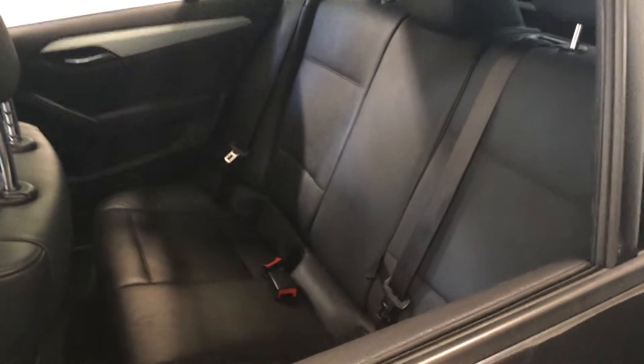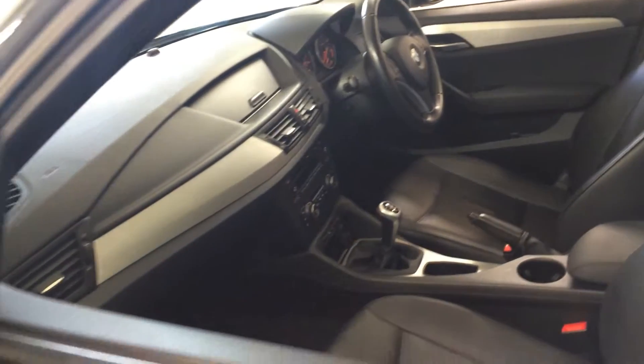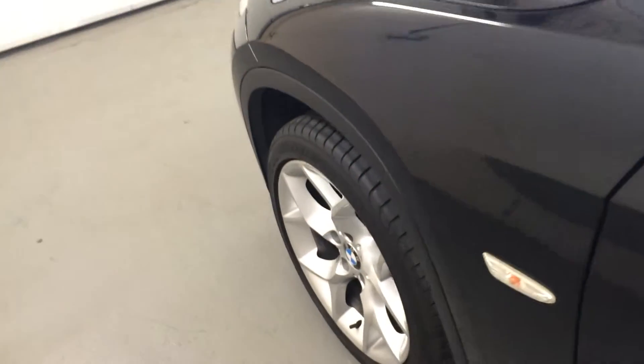On the interior, the car does have climate control. It's got a USB audio interface and a multi-function steering wheel which you can answer your phone from, as well as Bluetooth phone preparation.